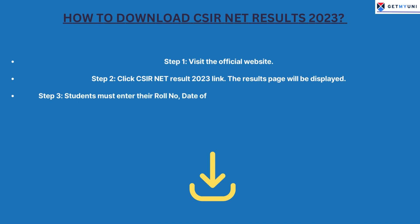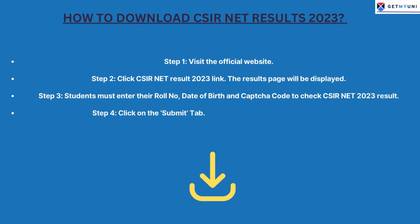Step 3: Students must enter their roll number, date of birth, and CAPTCHA code to check CSIR Net 2023 results.